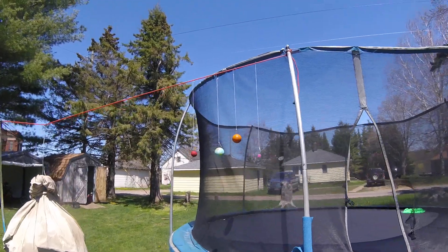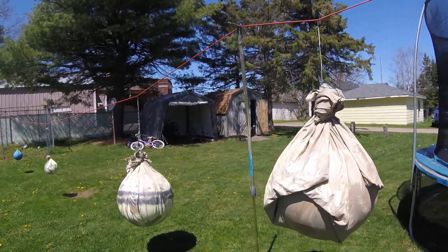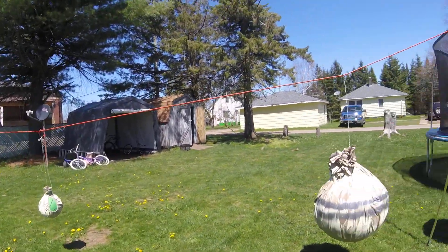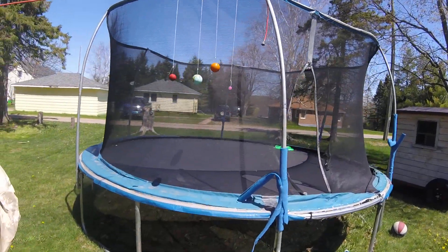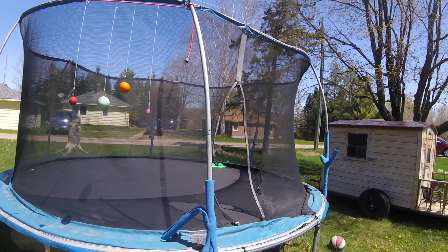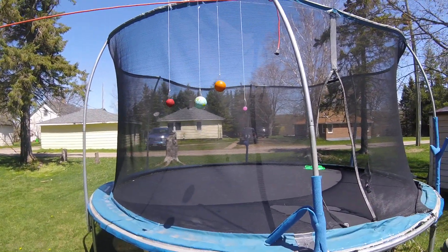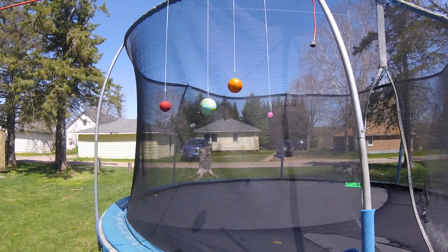Welcome to our solar system. I, Ryan, am going to take you on a journey through the scale model of the planets. My trampoline will represent the size of our sun. For my model, one astronomical unit equals one foot. One astronomical unit equals the distance from the Earth to the sun, which is 93 million miles.